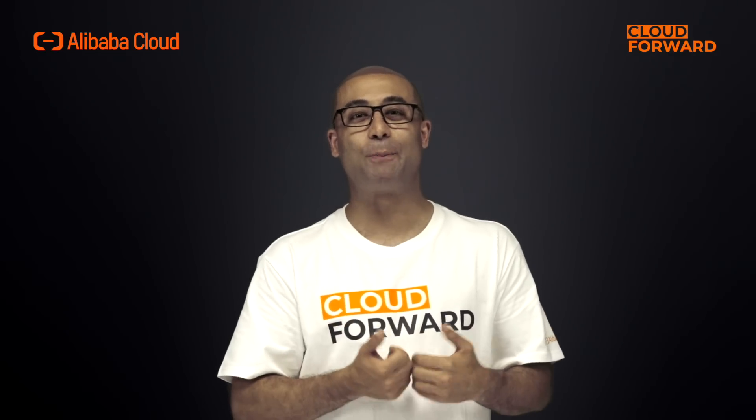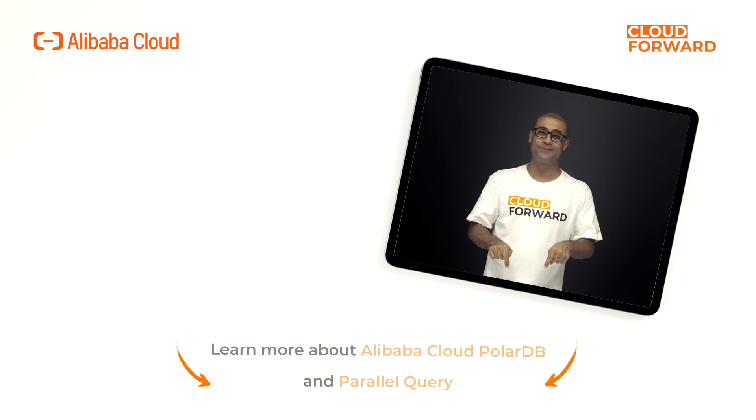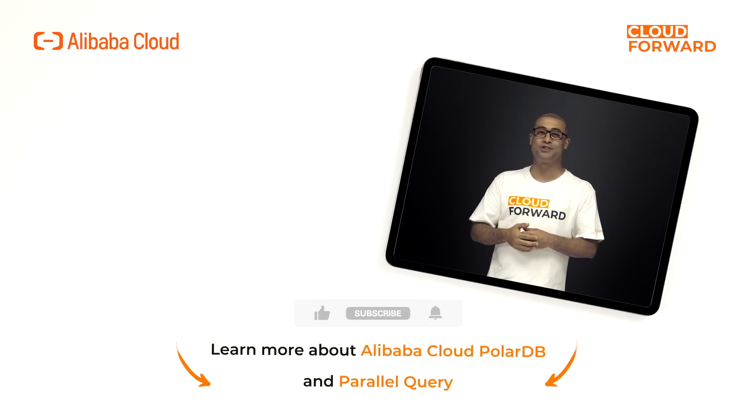If you want to learn more about PolarDB and parallel query, which provides better SQL query performance and linear scaling of performance and resources, click the link in the description below. Don't forget to subscribe to this channel for more Cloud Forward videos in the future.